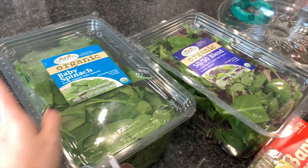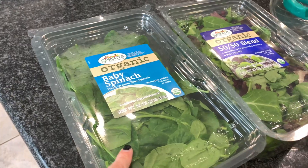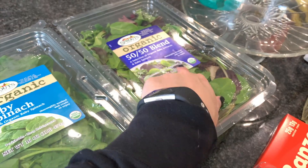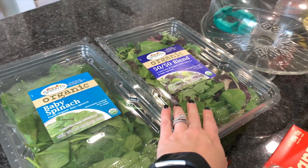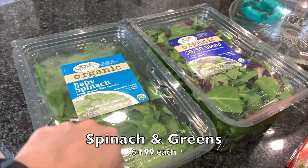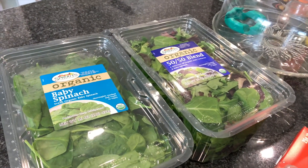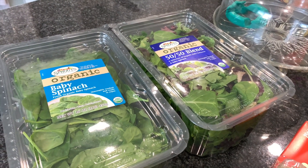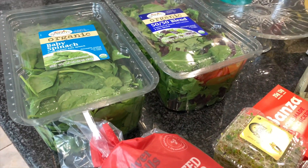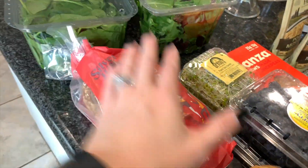First items I picked up were these organic by Sprouts baby spinach and their 50/50 blend of baby lettuces — basically baby lettuce and baby spinach. Got two huge tubs of this. I do have some spinach left but I'm going to use most of it to make another big batch of soup. I've shared this soup recipe many times and Nate is still hooked, so a lot of what you'll see is to make more soup. We make it like every week now.